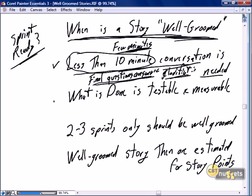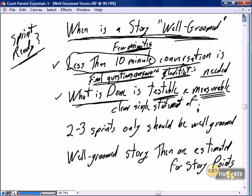The other key measure is when 'what is done' is testable and measurable. The 'what is done' needs to have a clear, single statement of completion that is testable. If your definition of 'what is done' has 16 statements of completion, you're probably working on an epic, not a story. A story should be short, and therefore the definition of done should be a clear, single statement of completion.